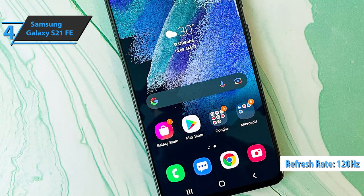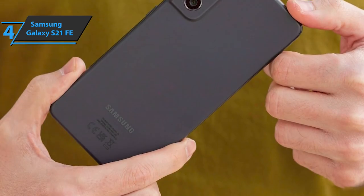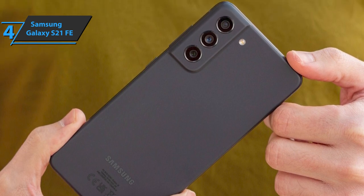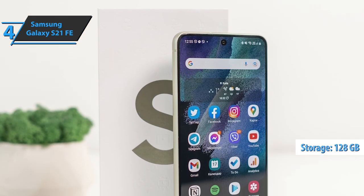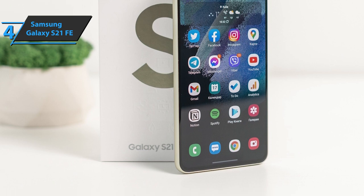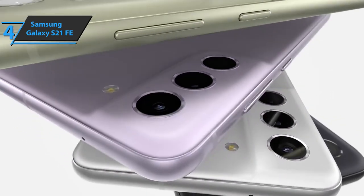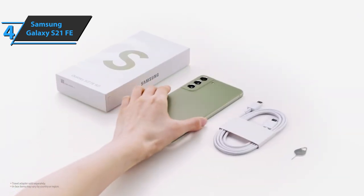Samsung has equipped the Galaxy S21 FE with a Qualcomm Snapdragon 888 processor, similar to the Exynos 2100 present in the Galaxy S21, S21 Plus, and S21 Ultra. However, it reduced the amount of RAM in the base version to 6GB. We think 6GB of RAM and 128GB of storage is enough for many users. The battery capacity of 4,500 mAh is unchanged from the previous model, but autonomy is clearly superior. Users report it was easy to get two days of use, which in most cases exceeded 7 hours of screen-on time.